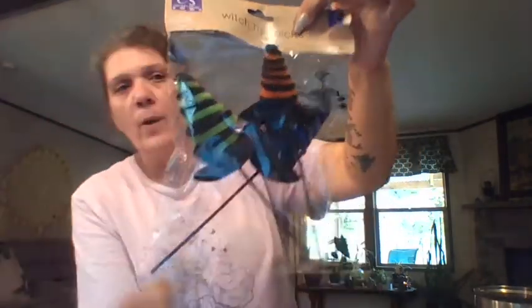I'll hang it with command strips, which you can pick up from the Dollar Tree. They now have different weight sizes — before you could only get what held three to five pounds, but now they go larger. So check those out. It's a little bit heavier but I still think the original command strip would work.